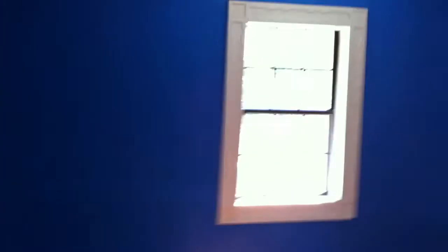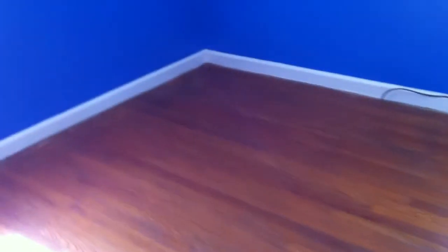Over here we have the master bedroom. It's a good size room, with two windows to the side of the house and the front. Hardwood floors look like they're in good shape. There's an open closet here. Coming into the bathroom, it's just a half bath. The floors are in need of repair here. And right here we have another small closet with no door on it.